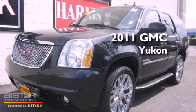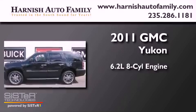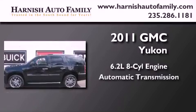This is a brand new 2011 GMC Yukon. It has a 6.2-liter 8-cylinder engine and an automatic transmission.